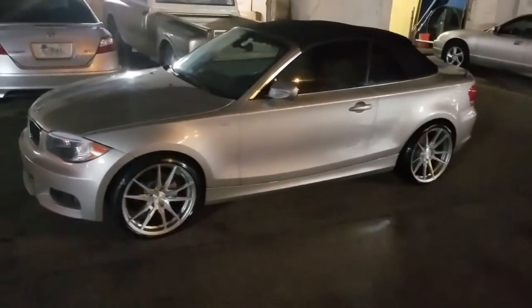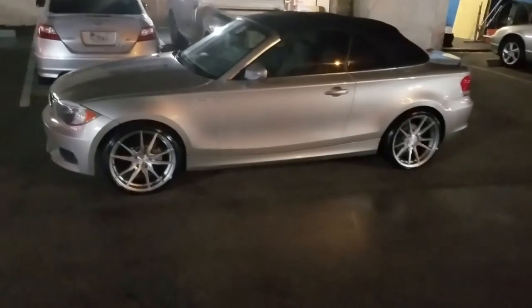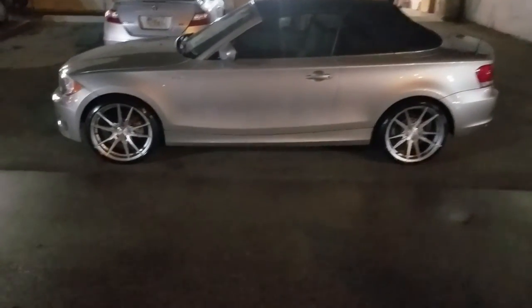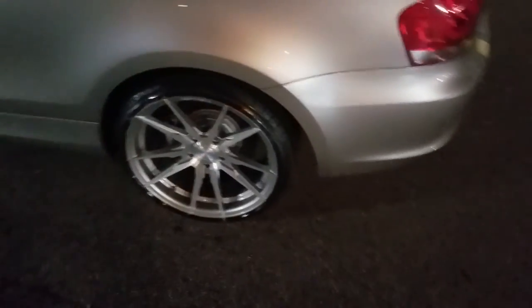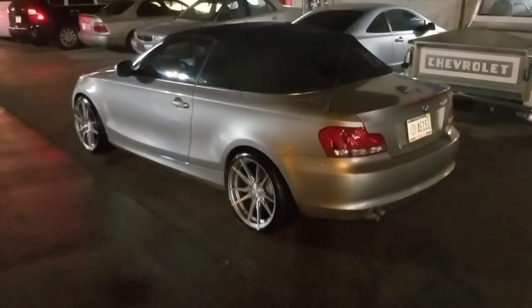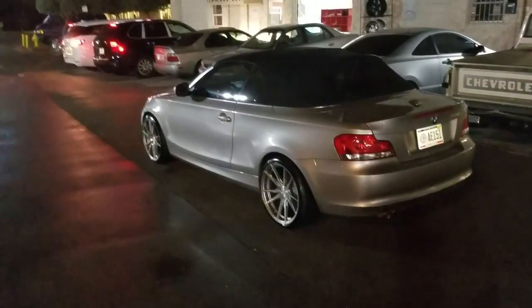We have Rohana wheels for some of the best prices you'll find anywhere, so make sure you call us for your next set of Rohanas. These are the rotary forged version, so they are very lightweight — an awesome and beautiful wheel by Rohana. The concave is really nice for a 9.5 inch wheel. This is your boy KB from Doves and Tires TV, signing off.